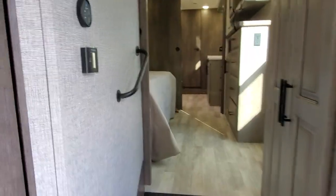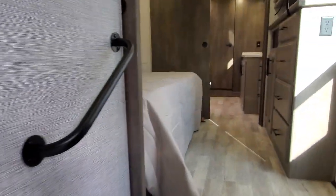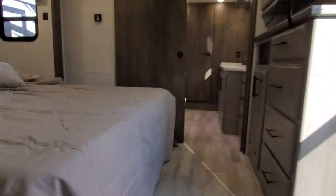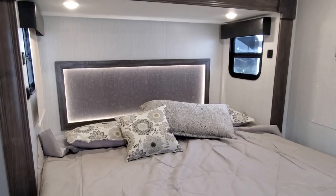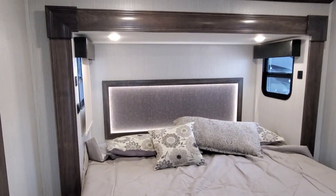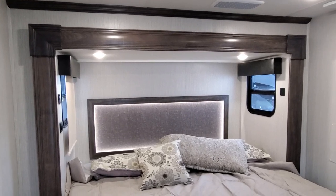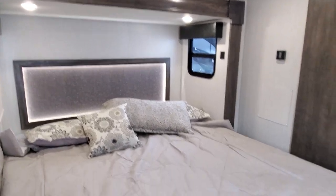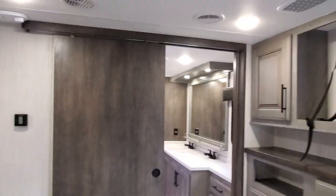Let's work our way up to the bedroom — you do have a very nice handrail to help you get up. On the back of this bed you have a beautiful lit headboard with light switches to control the lights above the bed. On each side of the bed you do have two USB ports. Nice barn-style sliding door.